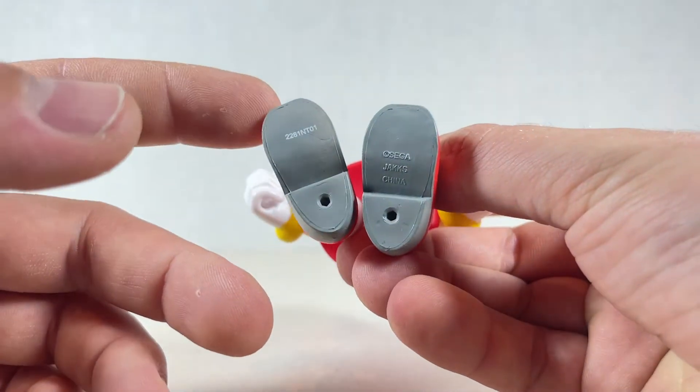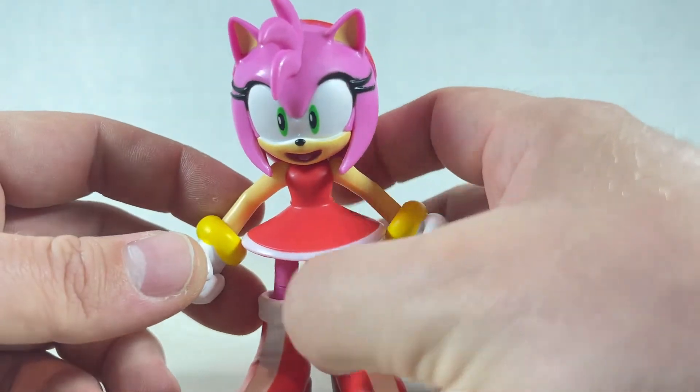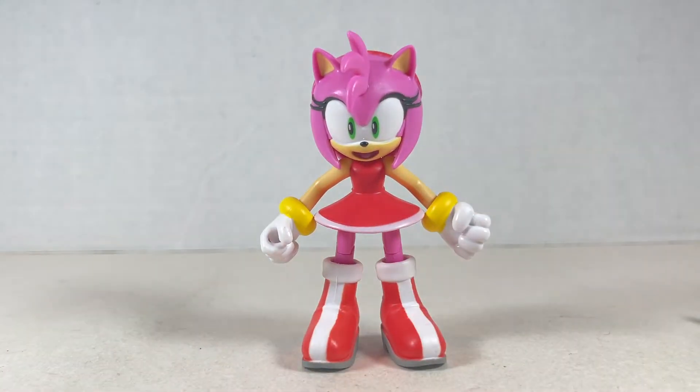She has the same kind of gray on the bottom of her feet and a little white trim on her skirt. She looks very nice — very accurate to the game.